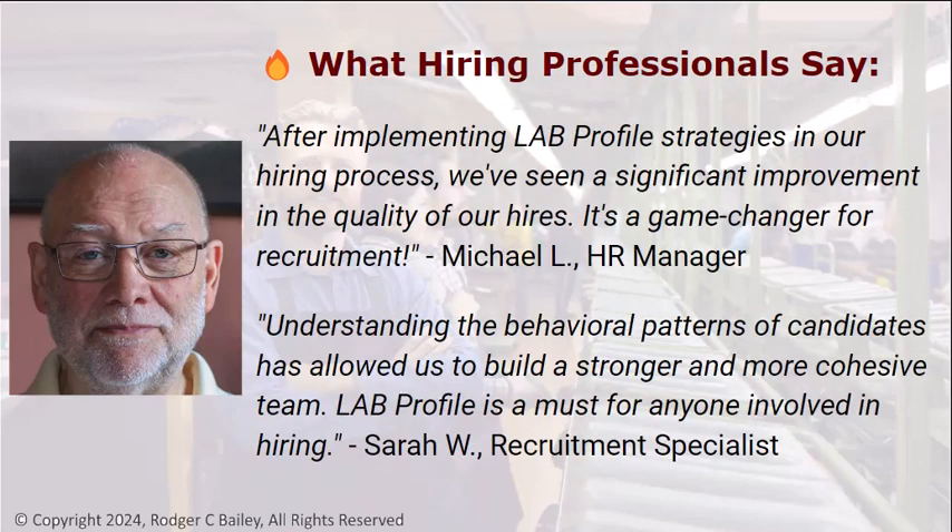What hiring professionals say: "After implementing LAB Profile strategies in our hiring process, we've seen significant improvement in the quality of our hires. It's a game changer for recruitment." — Michael. "Understanding the behavioral patterns of candidates has allowed us to build a stronger and more cohesive team. LAB Profile is a must for anyone involved in hiring." — Sarah.